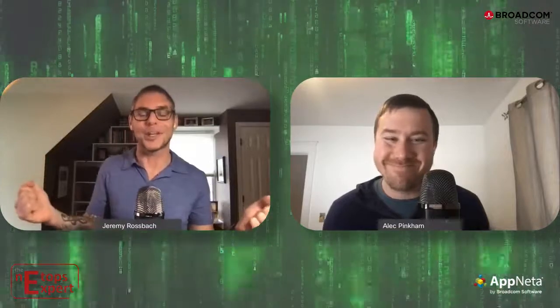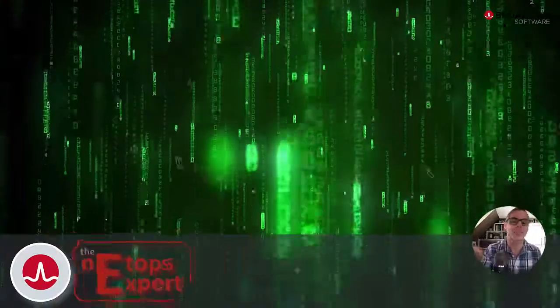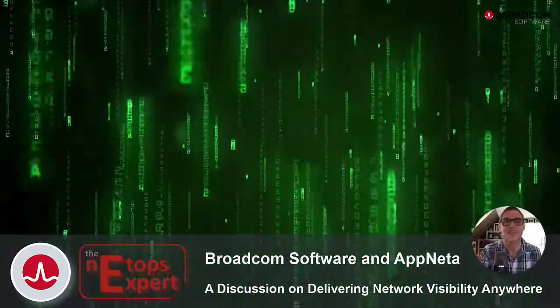Thank you so much for joining me today — so excited you've joined the Broadcom network monitoring solution and marketing team. Our customers are going to be seeing both of us a lot together as we continue to talk about the integrations of these solutions and help our customers expand their visibility, which many of them have been desiring for so long. Thank you for joining us today, and stay tuned for part two of this exciting conversation about Broadcom's acquisition of Appnetta in the next episode of the NetOps Expert.